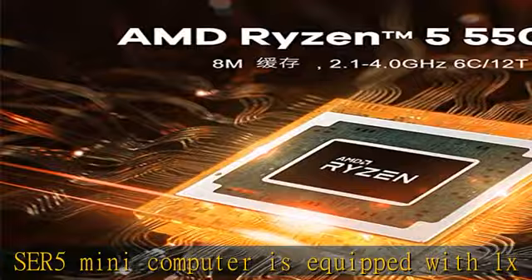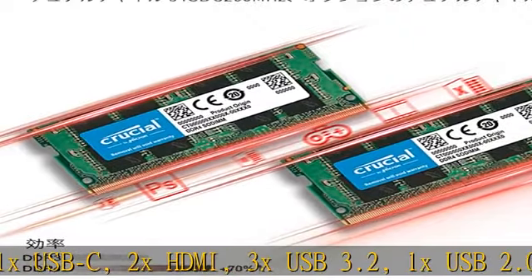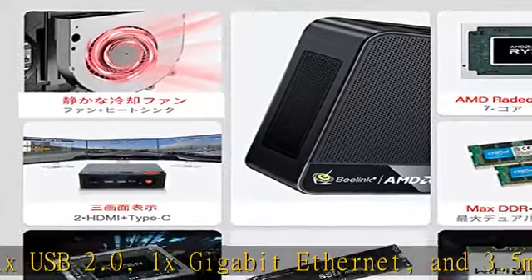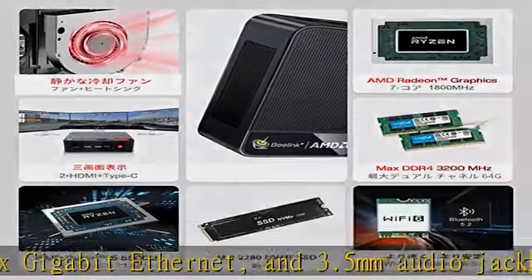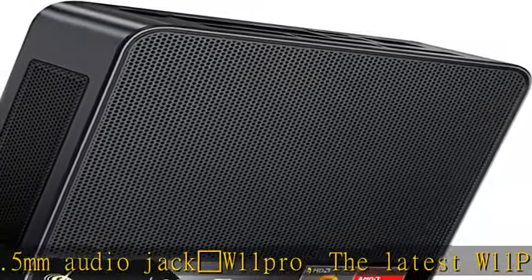The latest Windows 11 Pro system is pre-installed. For heat dissipation and low noise, a heat pipe and upgraded aluminum plate plus a powerful smart fan maintain excellent heat dissipation and low noise, making it more comfortable to work.